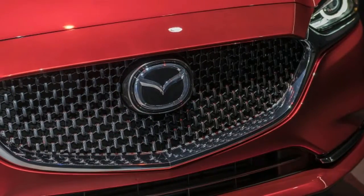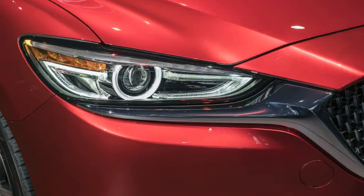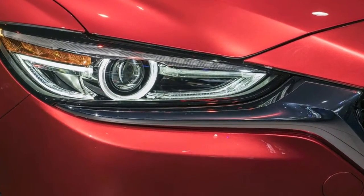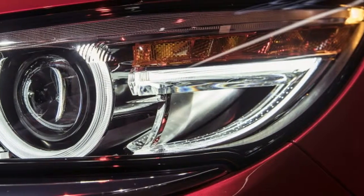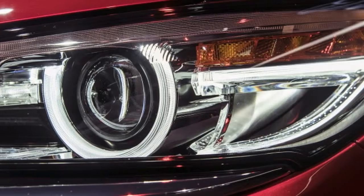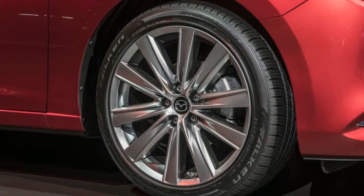But the Mazda 6's advantage is in torque. None of the mainstream family sedans touch the Mazda's whopping 310 pound-feet. The 2.0-litre Honda Accord and Ford Fusion come the closest at 273 and 275 pound-feet respectively.